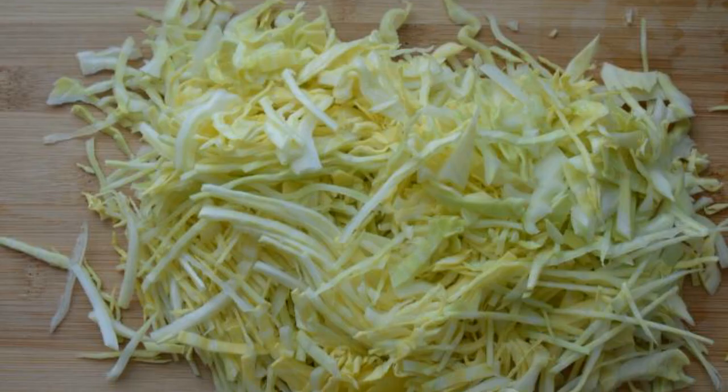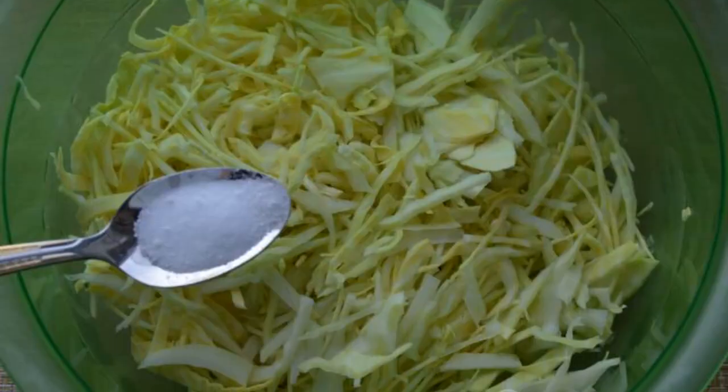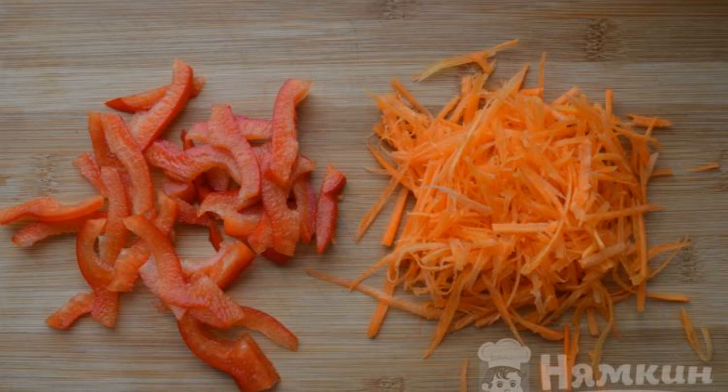The salad is prepared very quickly and also quickly disappears from the table. Finely chop the cabbage with a knife, add salt to it, and knead it a little with your hands. Bulgarian pepper is cut into strips.